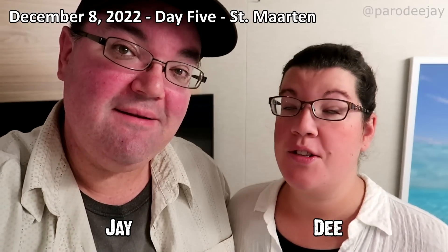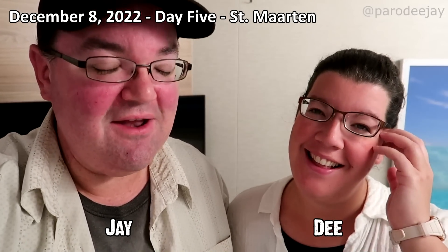Good morning from St. Martin! It is so early — it's 7. We haven't heard any announcements that we're all clear yet, but that should be any minute. We're going to grab some breakfast, and the plan for today is we're doing something we haven't done since 2016.